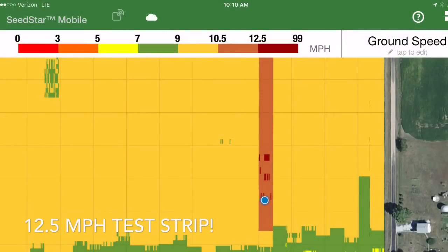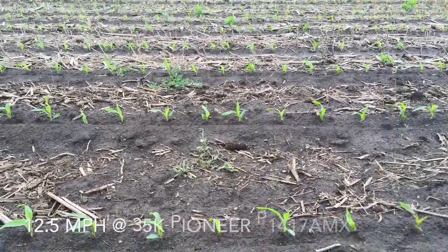On this field here I did do a test run of 12.5 miles an hour and the results were nothing different than the 10 miles an hour.